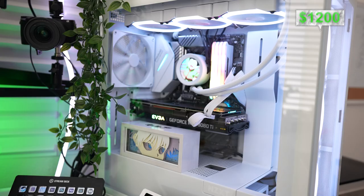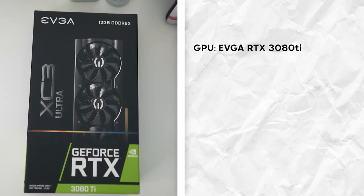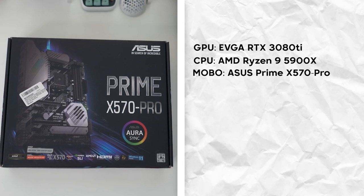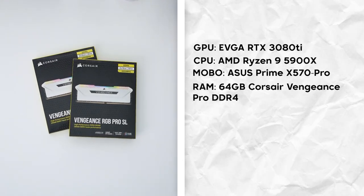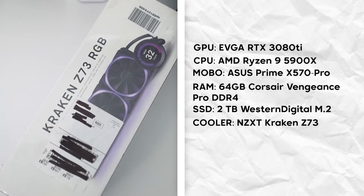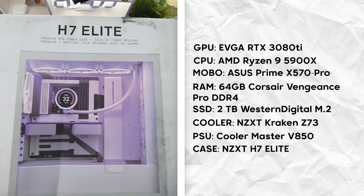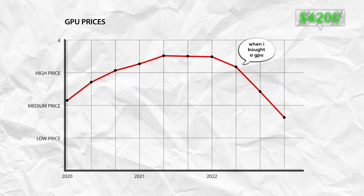Now for the most expensive part of the setup — the PC. I just built this recently and it's what I use for editing and streaming, so I needed something pretty powerful. Specs speedrun style: GPU — EVGA RTX 3080 Ti; CPU — AMD Ryzen 9 5900X; motherboard — ASUS Prime X570 Pro; RAM — 64GB of Corsair Vengeance DDR4; two 2TB Western Digital SSDs; cooler — NZXT Kraken Z73; power supply — Cooler Master V850; all inside the NZXT H7 Elite. In total this was about $3,000, but GPU prices were pretty high — nowadays this build would be a bit cheaper.